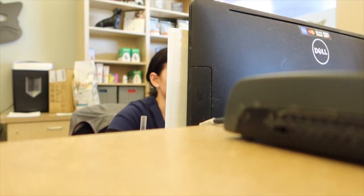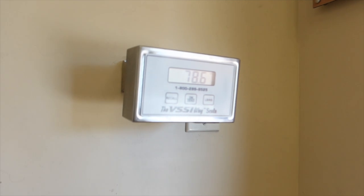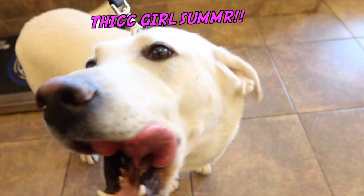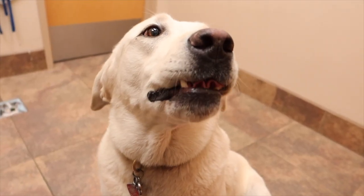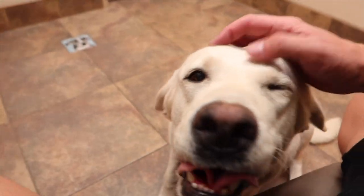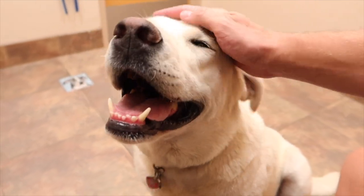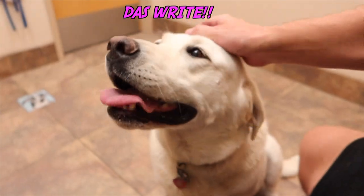We got Daisy on the scale — 78 pounds! Daisy, we need to cut back on the treats. We made it into our room and Daisy is actually in really good spirits; she doesn't seem to be in too much pain. But if you could see from when we were walking inside, she was limping a little bit. We just want to make sure our Daisy Duke, our princess, is A-okay. Look at that smile!